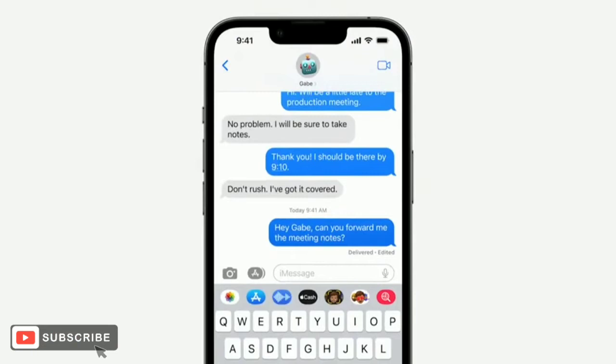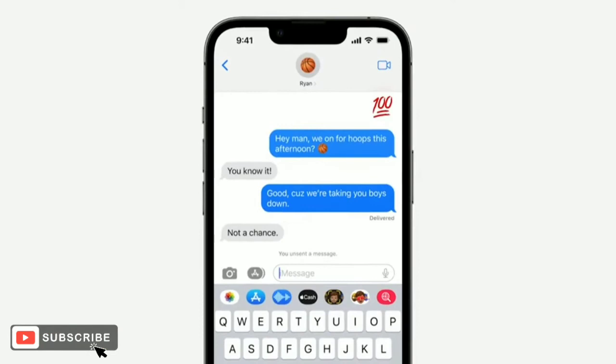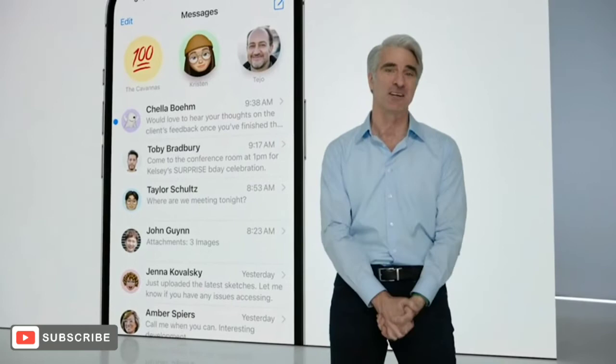Second, have you ever wished you'd never sent that message at all? Well, good news — now you have Undo Send, so you can immediately recall a recent misfire. And finally, you can now mark any thread as unread, a perfect tool if you don't have time to respond in the moment and want to be sure to come back to a message later.